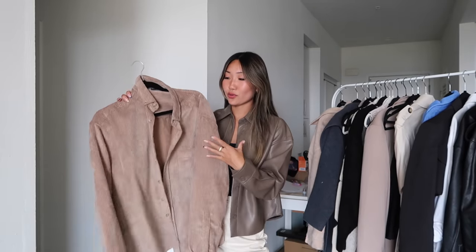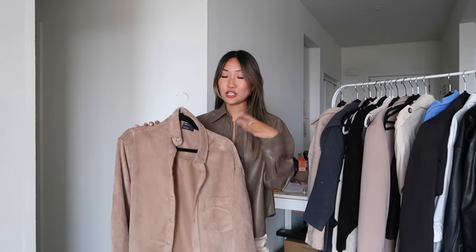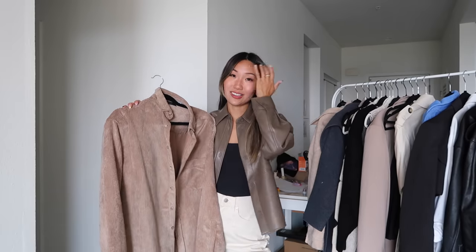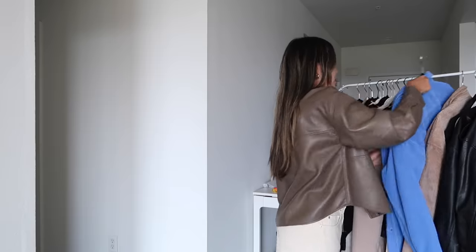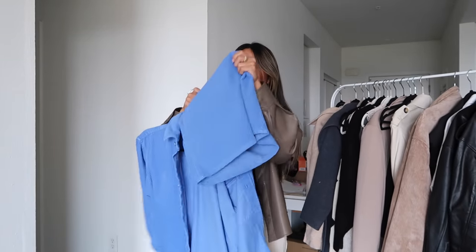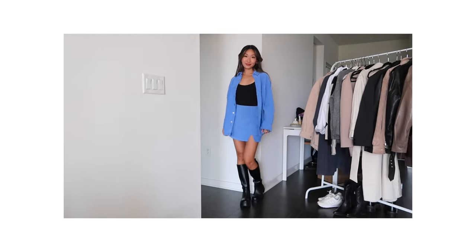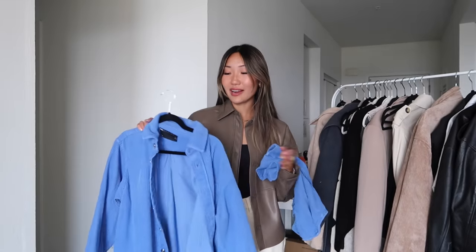Another style similar to the button down but in a thicker material is this corduroy button down shirt. I really love these — I have a few because they're so useful especially during transitional weather. This one is in a muted brown color, which is another huge trend this year, and I also have a blue one. This blue one actually comes as a set with a skirt. I've been seeing sets everywhere — blazer-pants sets, blazer-skirt sets, shacket-skirt sets. It just makes an outfit so much easier.